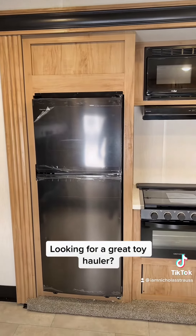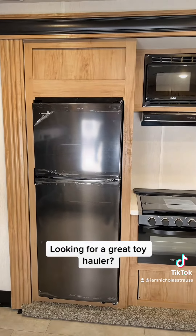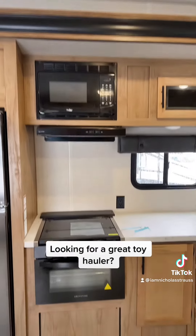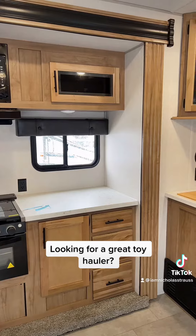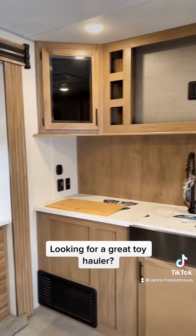Coming around to that kitchen again — 12-volt fridge, super nice. You have your high point microwave, stove, oven, and the exhaust fan right there, with LED lights underneath to light it all up. This thing is super cool.